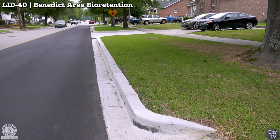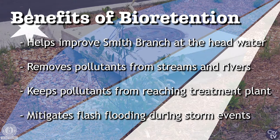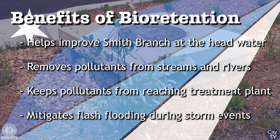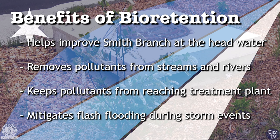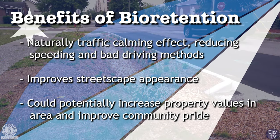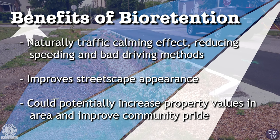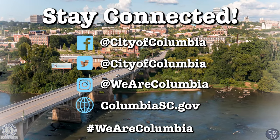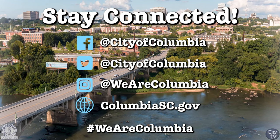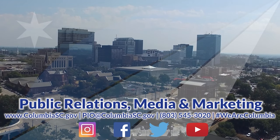This project also removes some of that impervious surface. By removing any small portion of roadway, it causes a little bit less of that flashy response to storm events. While it's not the primary goal of the project, it does provide a modest improvement in peak flows during storm events. And then by bringing the curb out into the roadway slightly, there's a natural traffic calming effect, which mitigates the tendency of cars to speed down some of these residential streets.